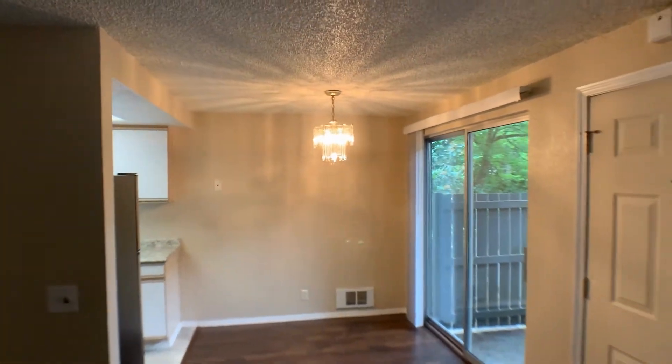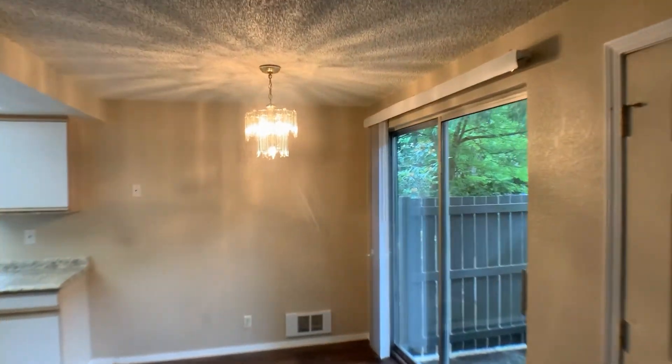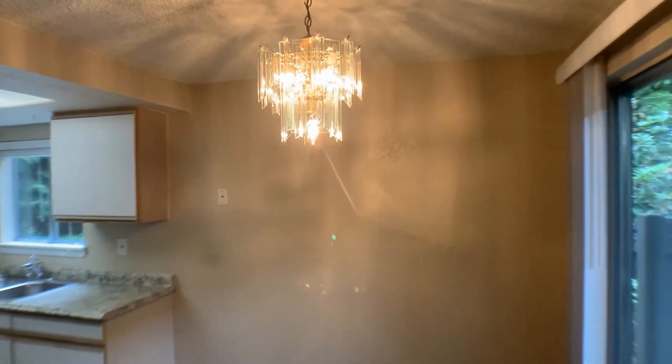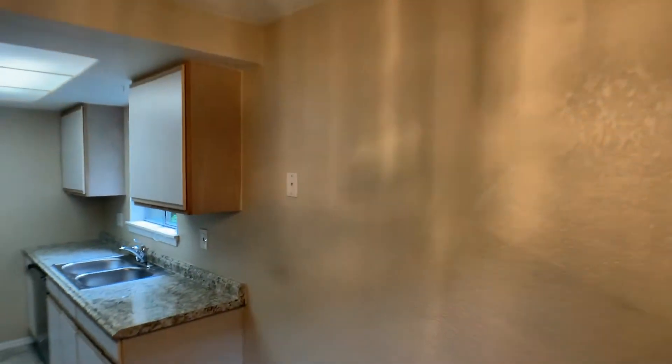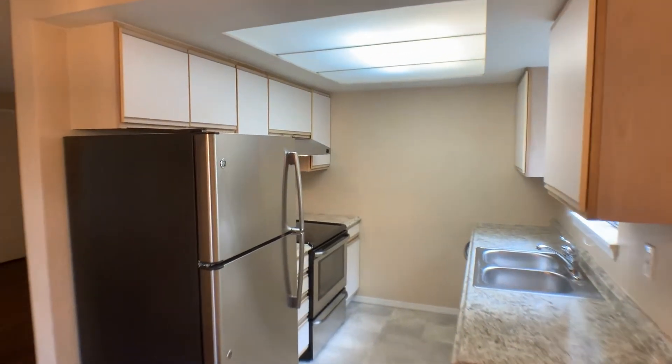The dining area is nice, bright, and open with large sliders that go right into the kitchen, which features stainless appliances.